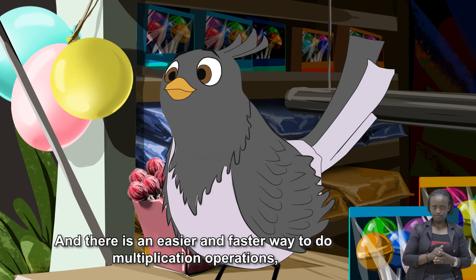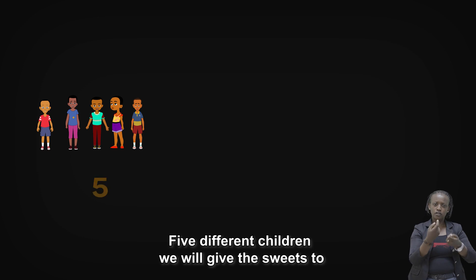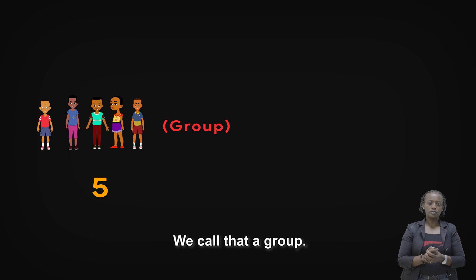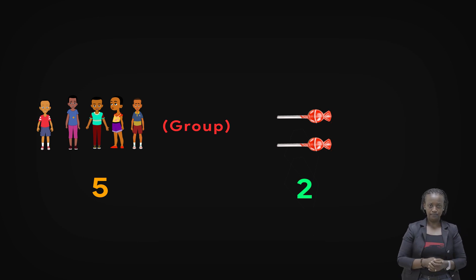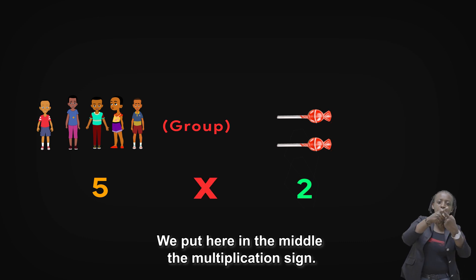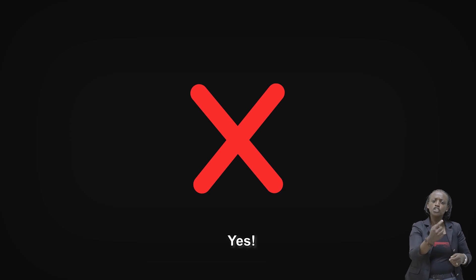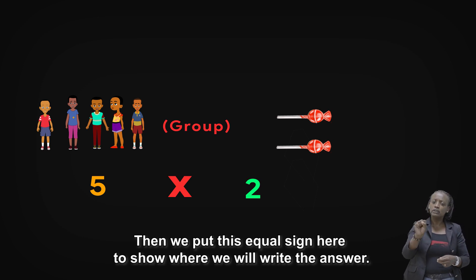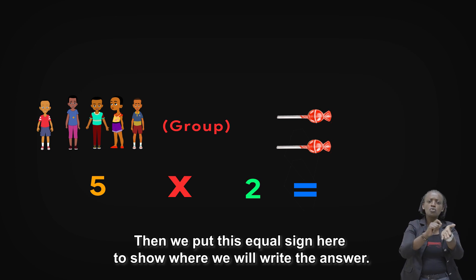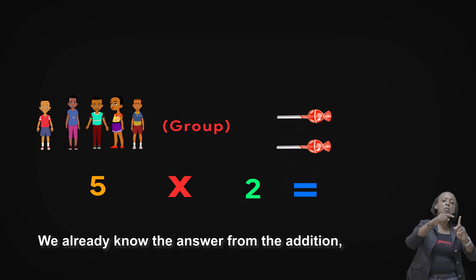And there is an easier and faster way to do multiplication operations. Let's try it! Five different children — we will give the sweets to — we call that a group. And we have two sweets for each one of them. We put here, in the middle, the multiplication sign. It looks like two oblique lines crossing through each other. The multiplication sign can also be called times. Then we put the equal sign here to show where we will write the answer. Can I read this? Go ahead. Five times two equals ten. We already know the answer from the addition — it is ten.